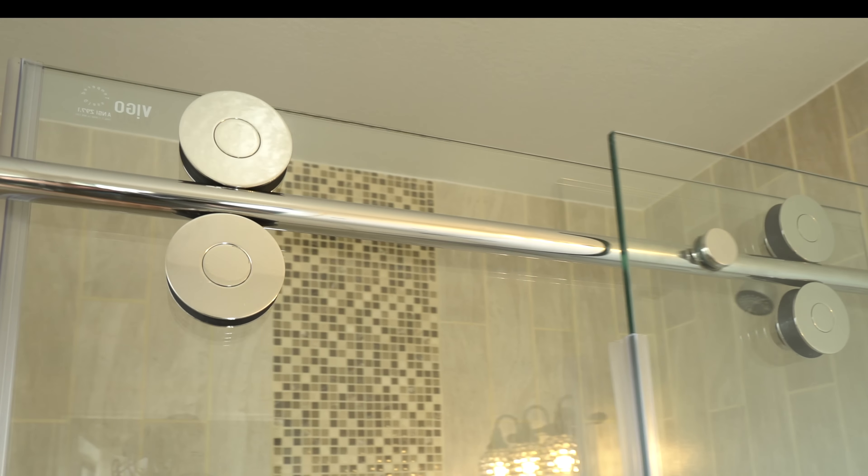Number two, the rod that holds the curtain up kept falling down. I kept putting it up, it kept falling down. It was so annoying.